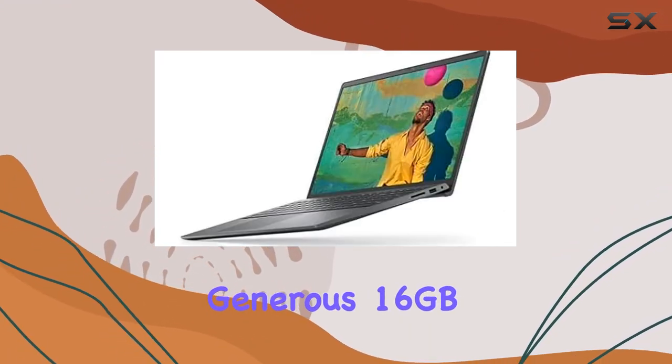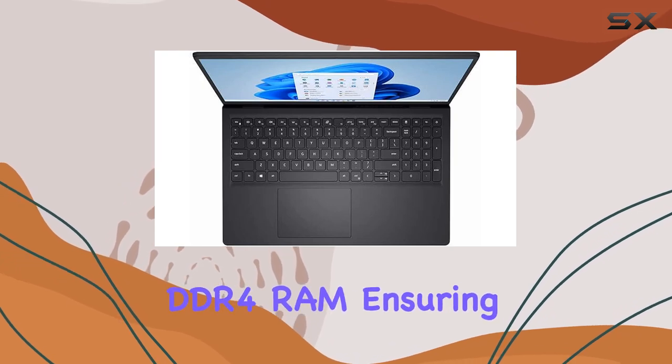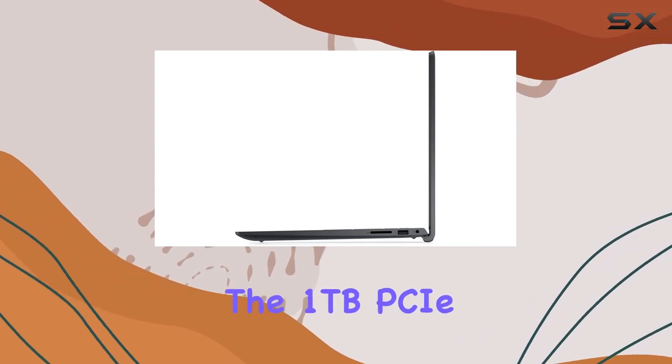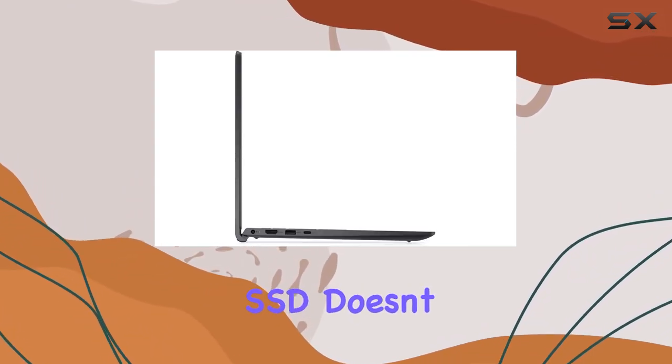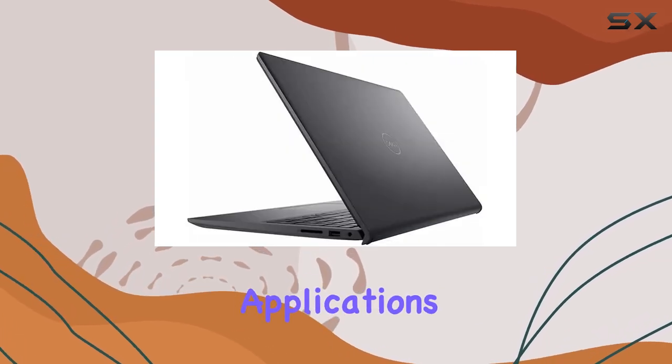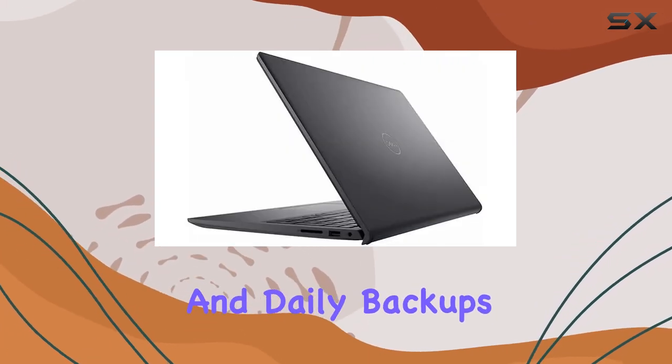What caught my eye is the generous 16GB DDR4 RAM, ensuring smooth performance for graphics-heavy tasks and demanding applications. The 1TB PCIe SSD doesn't just save files fast — it's a game-changer for major gaming applications, multiple servers, and daily backups.